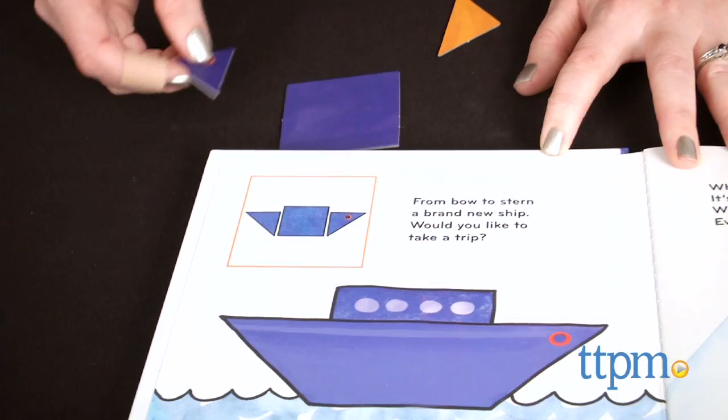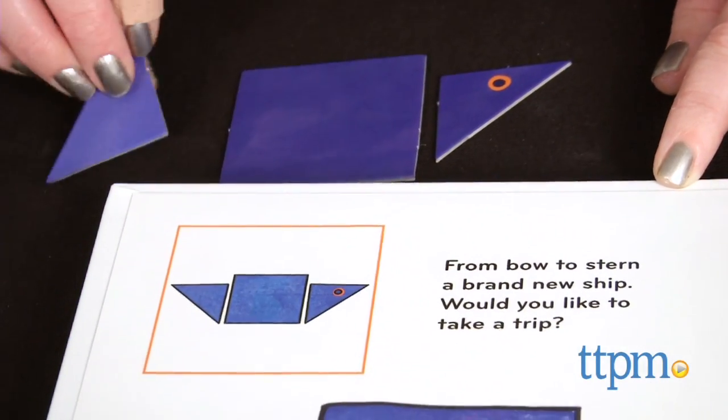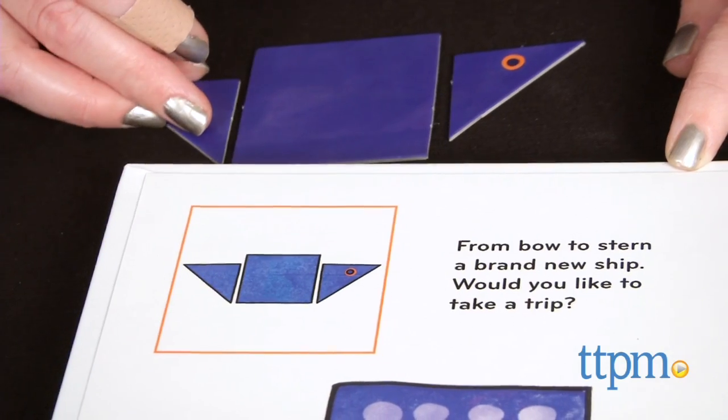There's also a little rhyme for kids or parents to read aloud. When presented in the form of a story, these tangram puzzles come to life for hands-on learning.